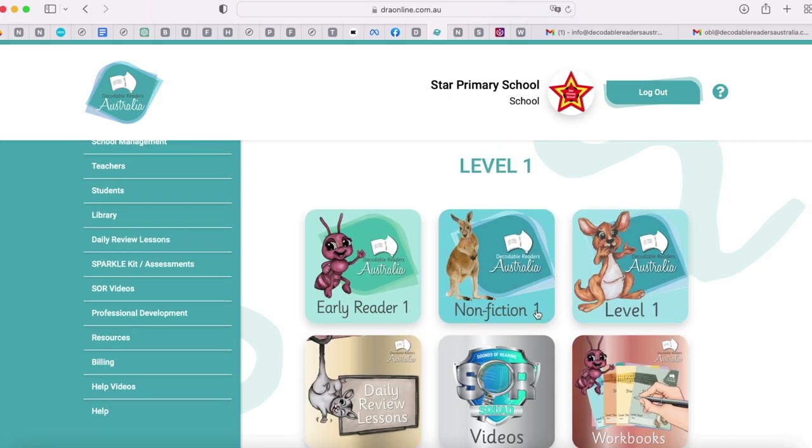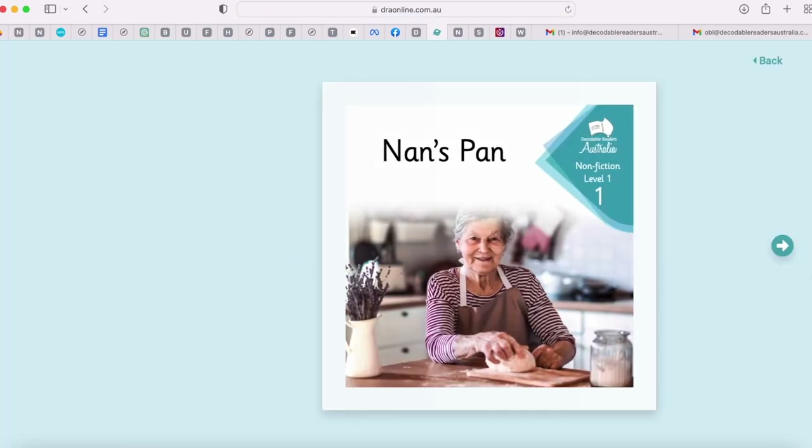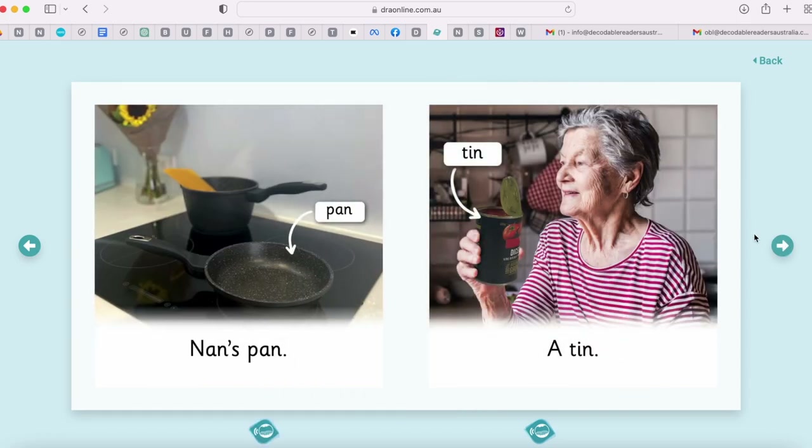Let's jump into some of our books. Let's go into non-fiction for this tour. You can see we've got five books in our non-fiction. When we open up a book, you can see it appears nice and big. We can navigate and turn the pages with this button here. All of the words are interactive and you can hear them being sounded out and blended together if you just click on a word.